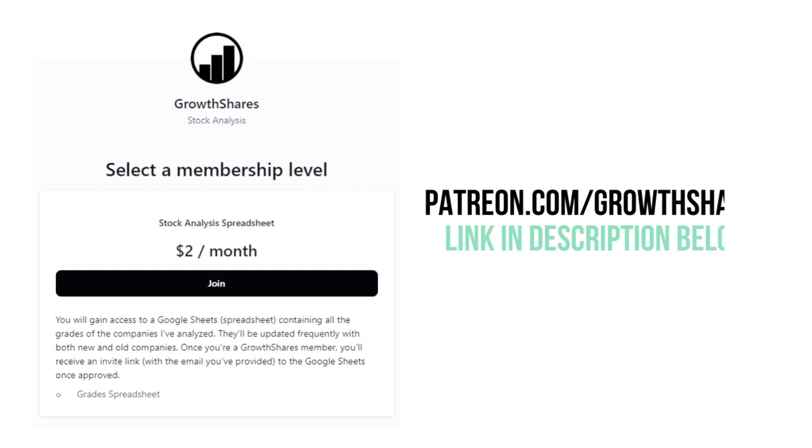Before we calculate our final grade, consider becoming a Growth Shares Patreon member and get access to my spreadsheet with every grade from every company I've analyzed. It's updated all the time. Head to patreon.com/growthshares or click on the link in the description.